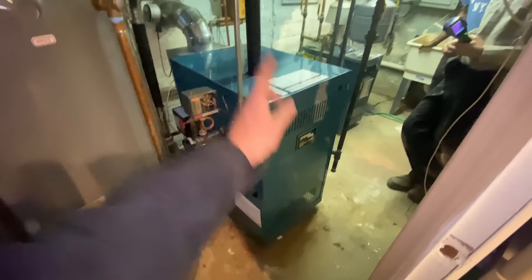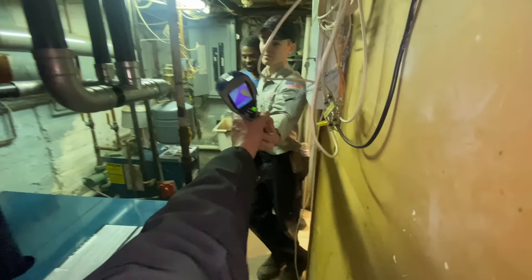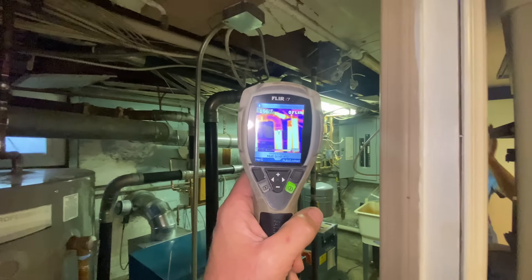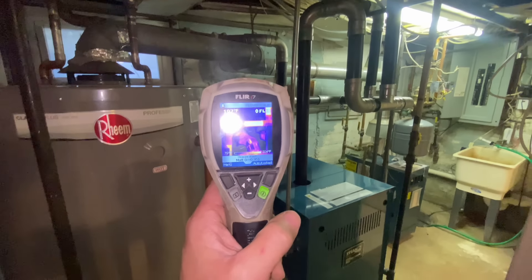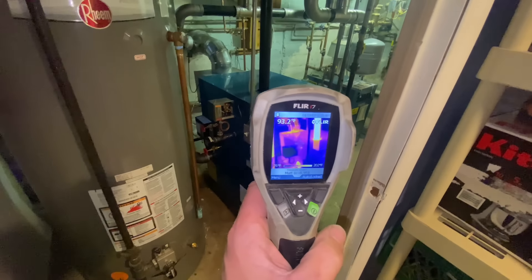Ladies and gentlemen, we're done — we just have to do combustion analysis. Daniel has the Flir i7 thermal imaging camera. We can verify that everything is nice and toasty. In case you're wondering, my Hikmicro B20 — well, that thing doesn't want to start up anymore. It sucks.